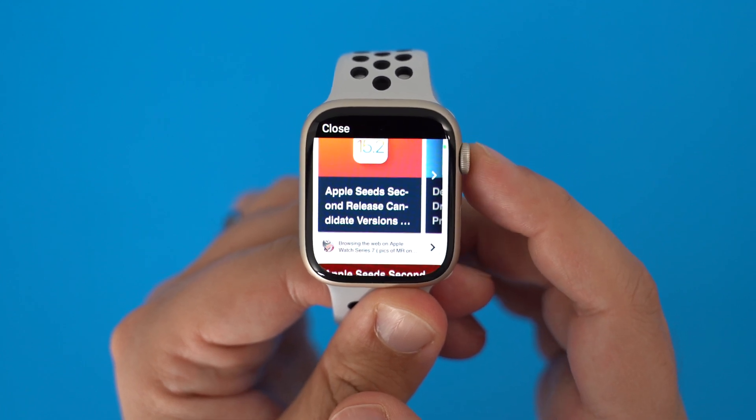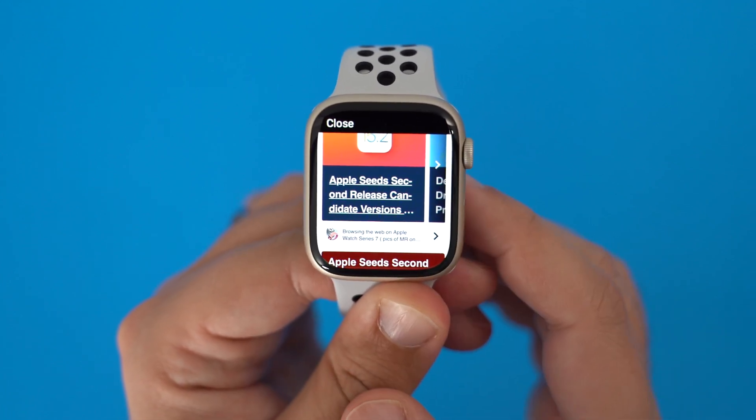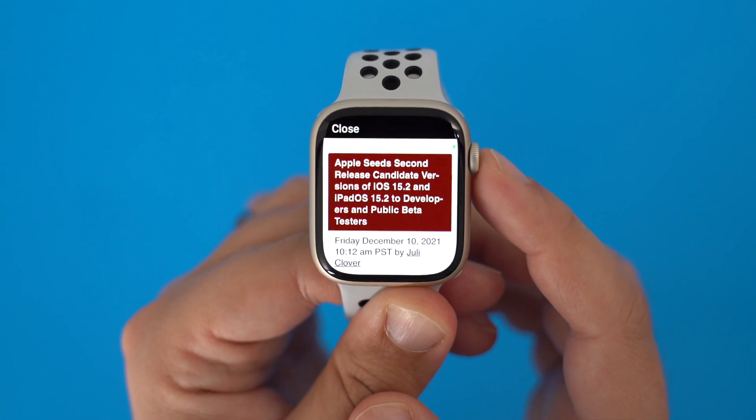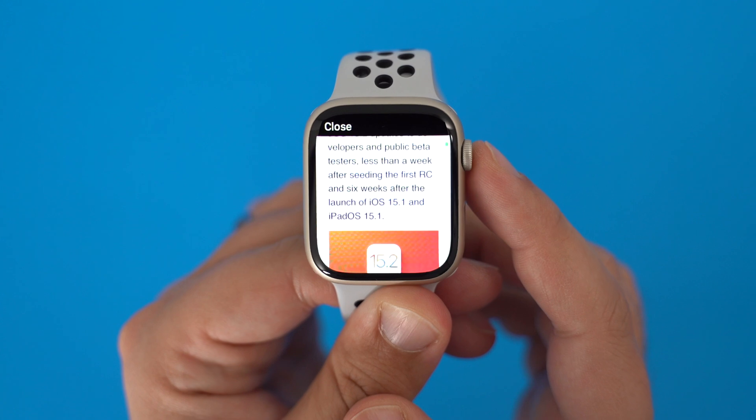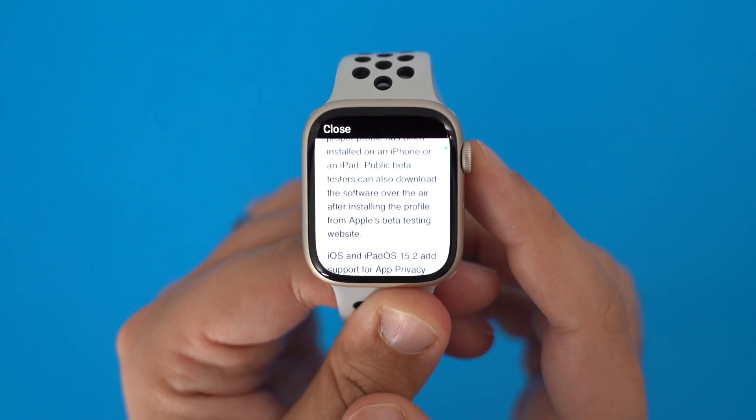If you've ever wanted to have a web browser on your wrist, there's now an app for that. Microbrowser is an app designed to let you enter a web address or execute a search with DuckDuckGo so you can view websites on your Apple Watch.